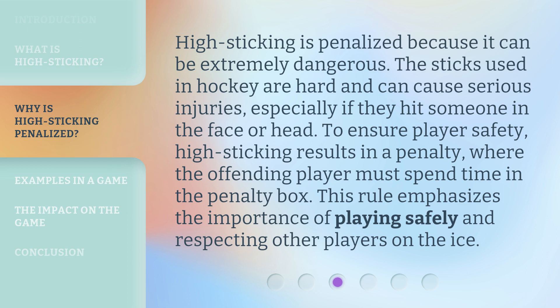High sticking is penalized because it can be extremely dangerous. The sticks used in hockey are hard and can cause serious injuries, especially if they hit someone in the face or head. To ensure player safety, high sticking results in a penalty where the offending player must spend time in the penalty box. This rule emphasizes the importance of playing safely and respecting other players on the ice.